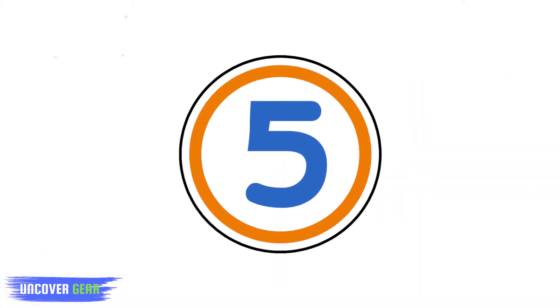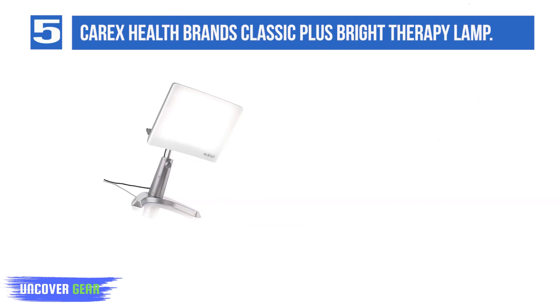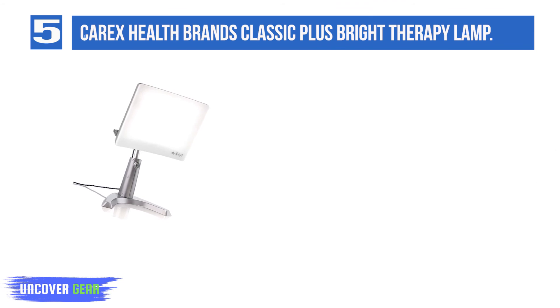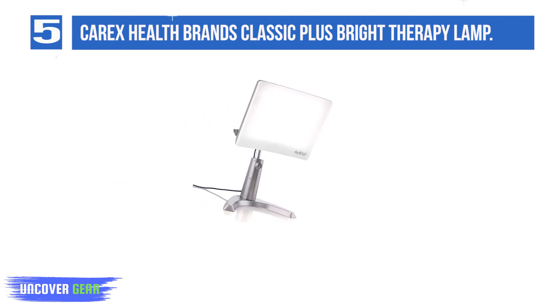List number 5: Carex Health Brands Classic Plus Bright Therapy Lamp. Perfect for a desk in an office or sitting areas in libraries or classrooms, this desktop gadget is among the warmest lights on this list. It can emanate 10,000 lux warm light in two different settings, and users don't need to sit directly in front of the light box to feel results, as long as it's situated within a foot of your line of sight.